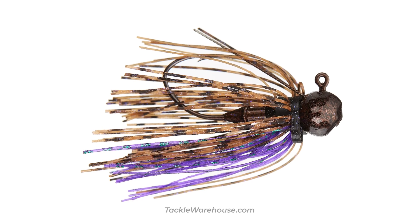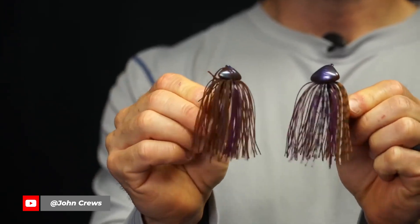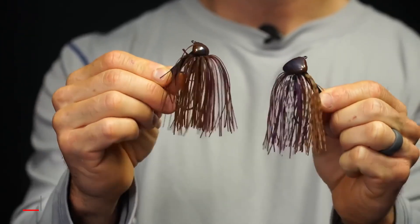The other color he mentioned was PB&J, also known as brown and purple. I bet you didn't know that's also a color Gail invented many years ago. His jig skirt supplier actually came up with the name after Gail specified the color — the guy said it reminded him of a peanut butter and jelly sandwich.